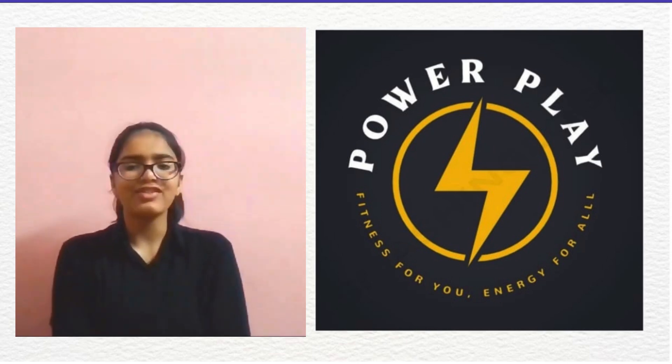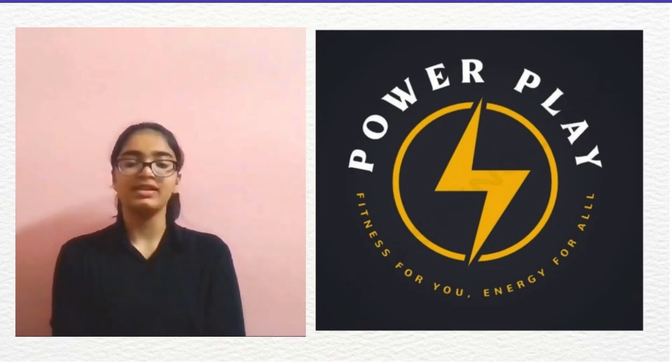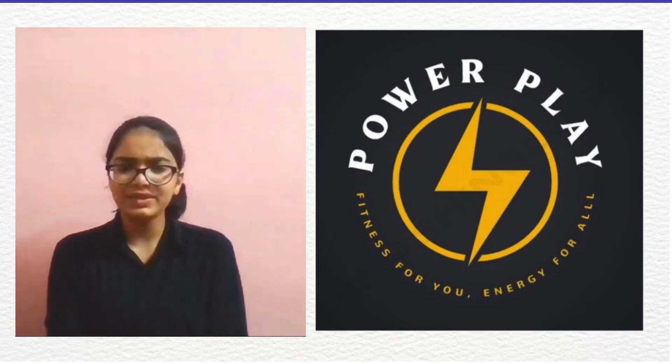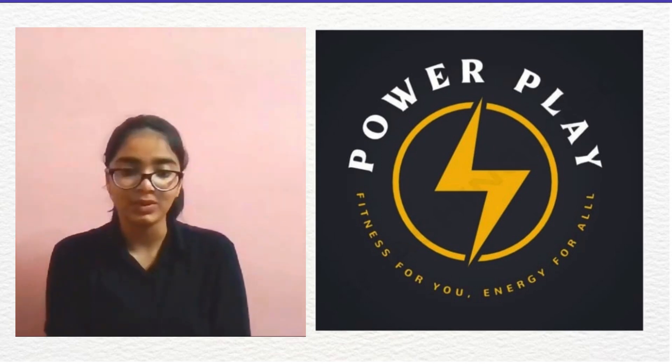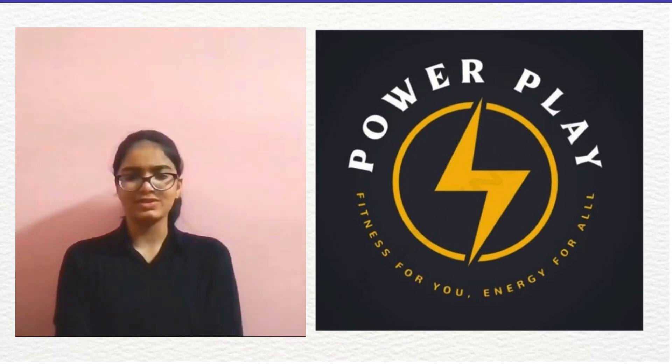Fasten your seatback as we prepare for an intellectual take-off. The spark of our revolutionary idea: Power Play — the extraordinary, the green alternative, the conservation-minded approach, the one that fulfills two needs with one deed. Are you all set to dive into the depths with us?